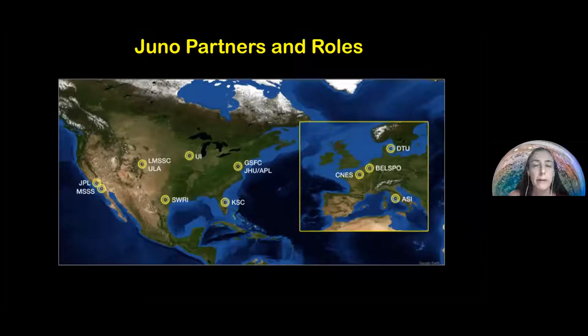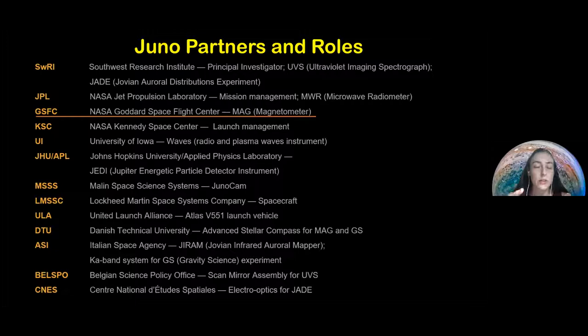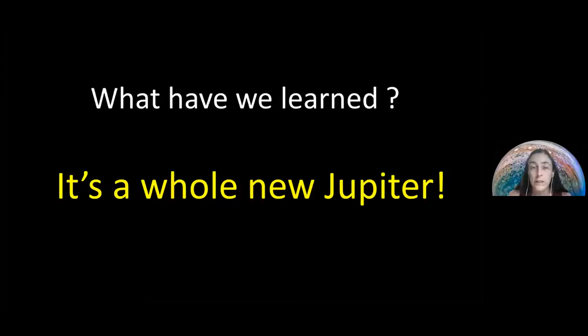This map shows the different partners involved in Juno. I work at NASA Goddard Space Flight Center, but it's a huge international effort — within the US there are many institutions involved, and in Europe we have partners in Italy, Denmark, and France. At NASA Goddard we work on the magnetometer instrument, which studies the magnetic shield and how it interacts with all the moons.